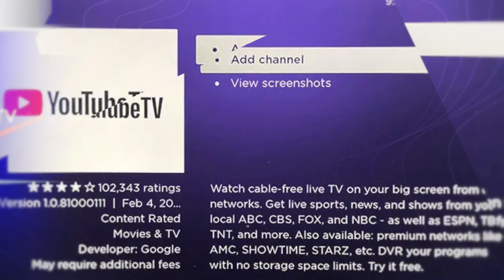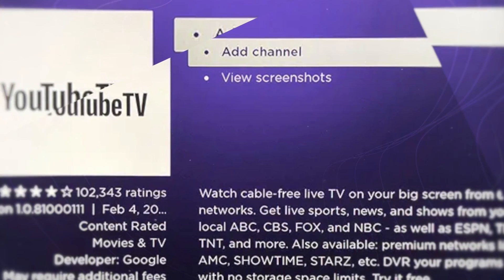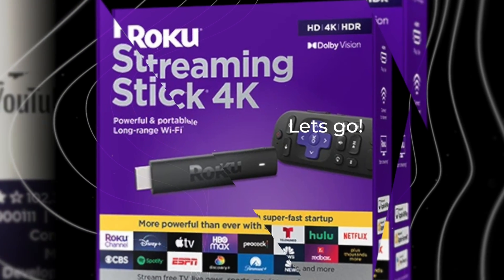We cover additional Roku hacks and jailbreak-style ways to use Roku in our post on our website linked in the description below.